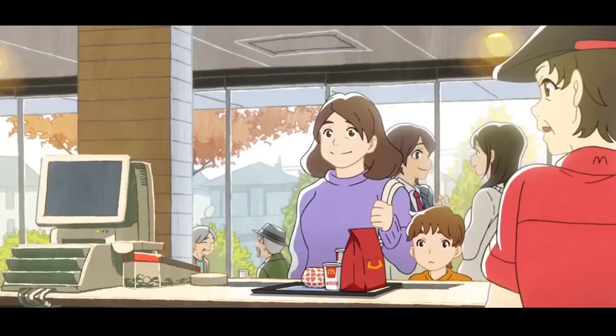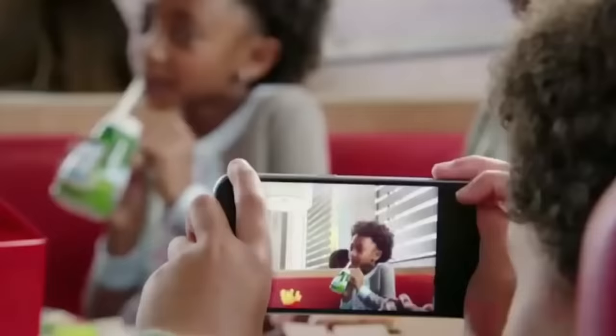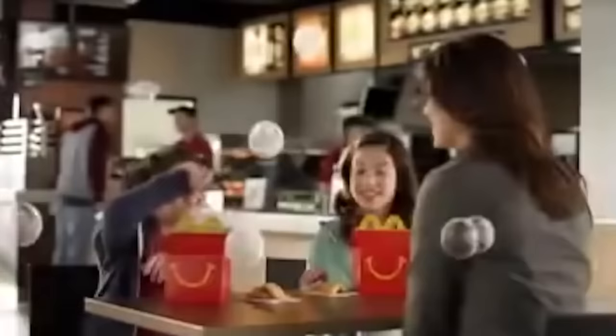Everybody loves Happy Meals, so why don't they have a breakfast Happy Meal? Well, it turns out they do! Back in 2016, McDonald's rolled out a pilot program in the Tulsa, Oklahoma area, testing a breakfast Happy Meal in 73 locations. There were two basic options, one centering on McGriddles and the other on Egg McMuffins. So far, Mickey D's hasn't rolled out the breakfast Happy Meal to the rest of the country, but here's hoping — after all, everyone wants their food to come with a prize.